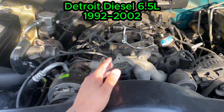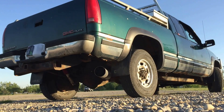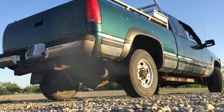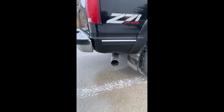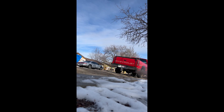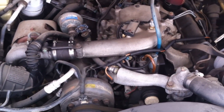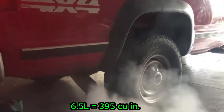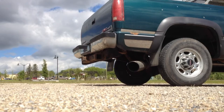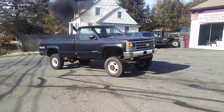Detroit Diesel 6.5 litre, 1992 to 2002. GM's 6.5 litre diesel was designed to be a fuel-efficient alternative to big-block gas engines in the early 1990s. It evolved from the 6.2 litre design, but added more displacement, turbocharging on most models, and optional electronic fuel control. Power ranged from 180 to about 215 horsepower, with torque around 360 to 440 pound-feet. The 6.5 became common in Suburbans, pickups, and vans, and the US military adopted it for the HMMWV.